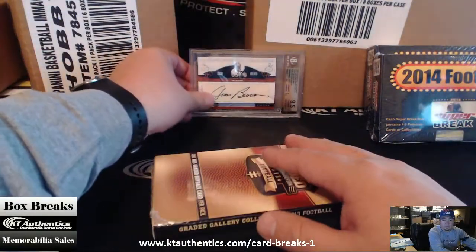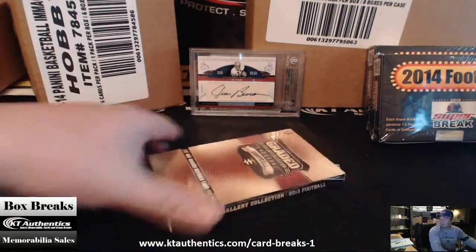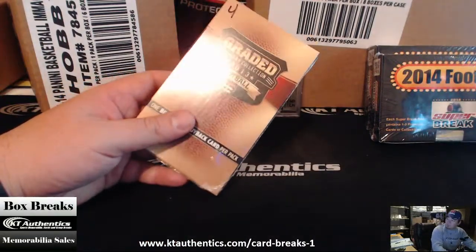Let's go to number four now. That's a sick box. All right, here we go — number four for you, man.